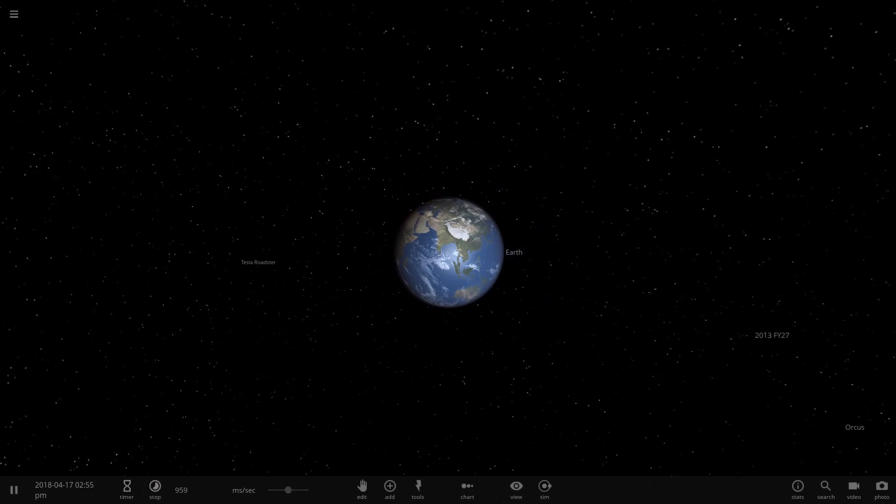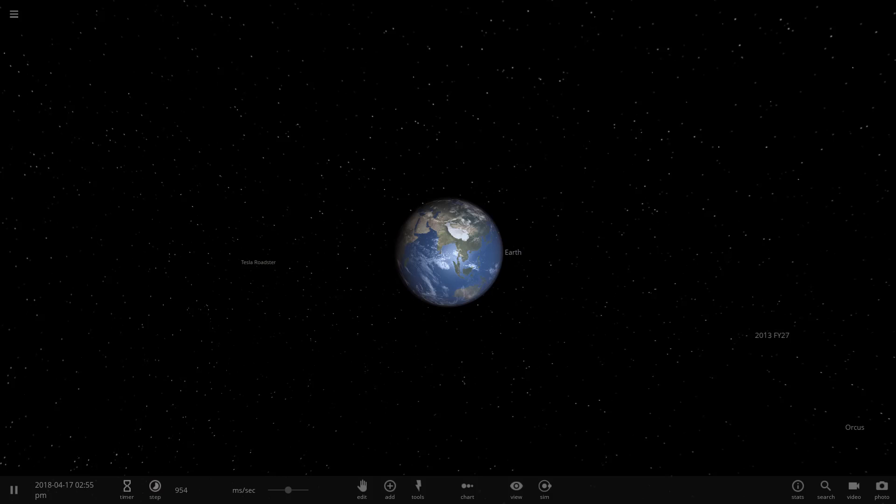I have many things to show you today, including a surprise. Now, where on this screen can you spot the surprise?